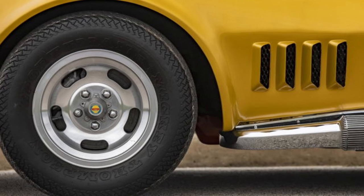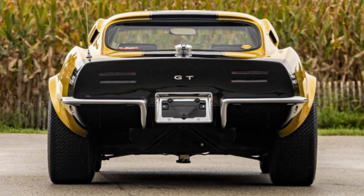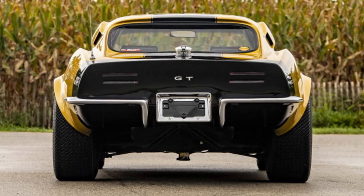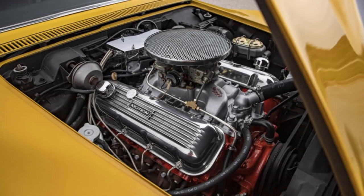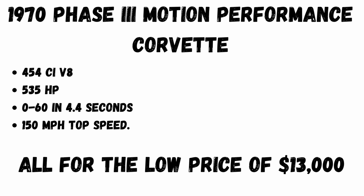Starting in 1969, Motion Performance began to build the Phase 3 GT Corvettes to order. Up until 1971 when production stopped, between 10 and 13 were produced, three of which are known to survive today. Unlike the Biscayne which could be had for $3,000, one of these Phase 3 GT Corvettes was sold and shipped to Los Angeles in 1970 for $13,000 — equal to $90,000 today. For that price you got a 454 cubic-inch V8 making 535 horsepower, 0-60 in 4.4 seconds, and a top speed of 150 miles per hour when tested. That was a lot of money for a car in 1970.